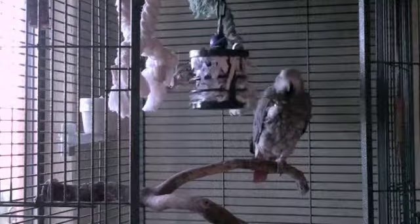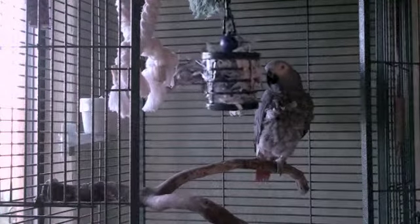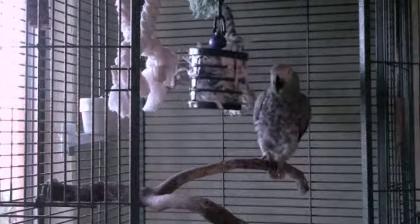Alex is almost 8 years old. He's expected to live 40 or 50 years. Right now he's just finishing up his winter molt, so his feathers don't look as good as they would in a month or two. He molts every winter, and he looks pretty ratty for about 2 or 3 months.